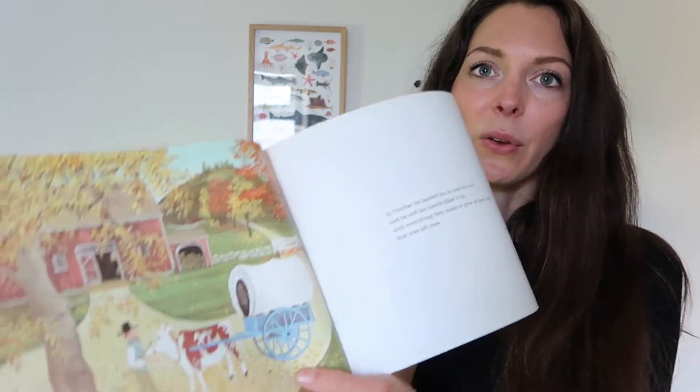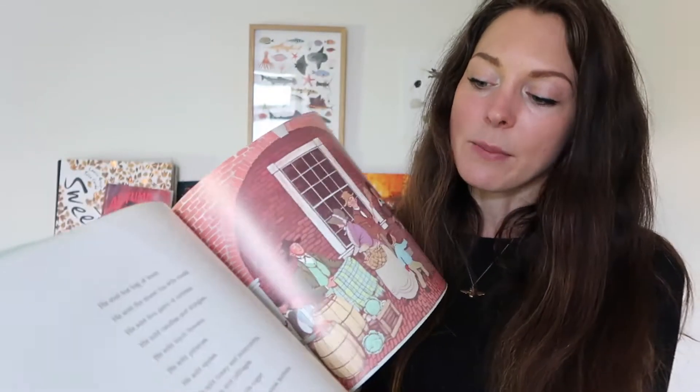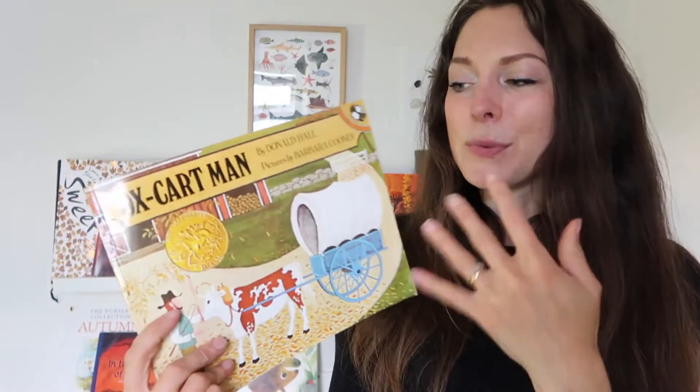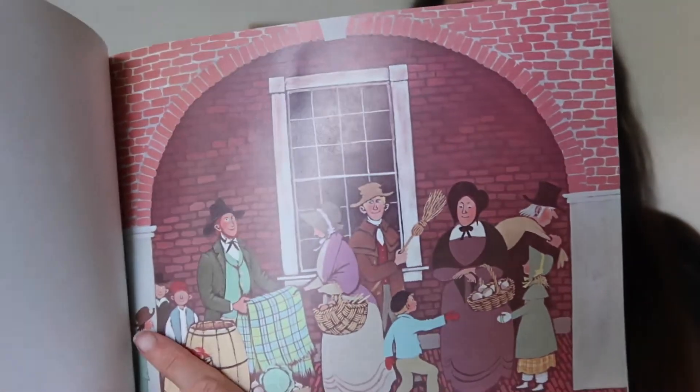I kept seeing Ox-Cart Man by Donald Hall around and was so excited to finally get a copy. It's about a family who load up their cart with all the things they've made and grown through the seasons and bring it to market. It's just so slow and beautiful and handcrafted — a really unique book. I read it myself a couple of days ago and thought it was beautiful; I love those folky illustrations.